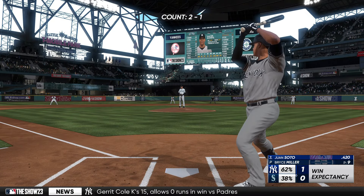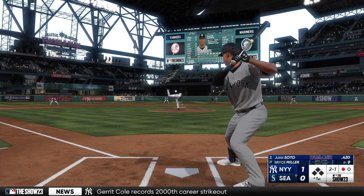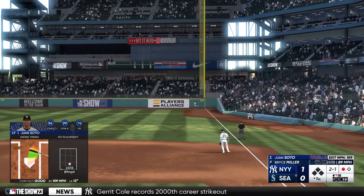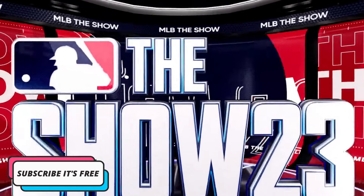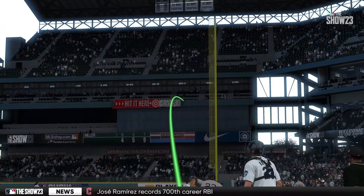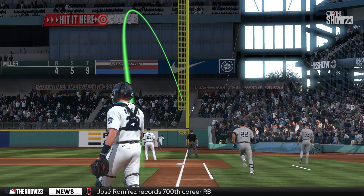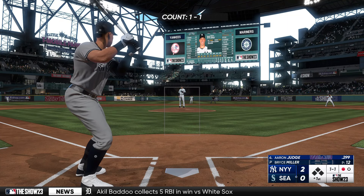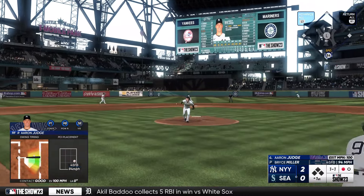Watch Soto. The count two and one — that one is absolutely belted. Gone! His 32nd of the year. And they add on, it's 2-0. He really crushed that thing down the line. Everyone had to hold their breath until it clanked off the pole. Every time that happens, it just kind of feels like a trick shot. But really, it's just a stroke of luck that it stays fair long enough.